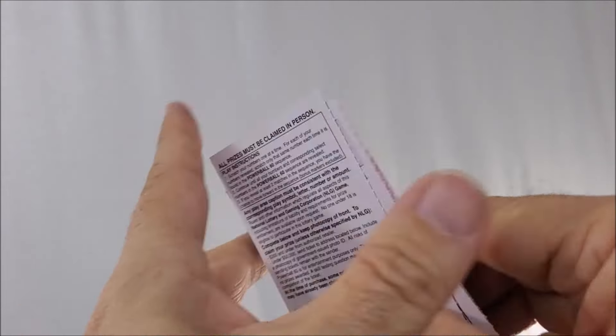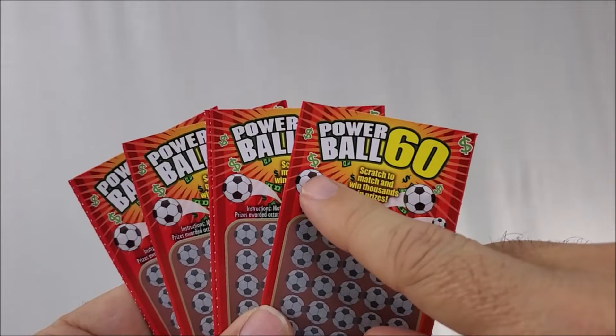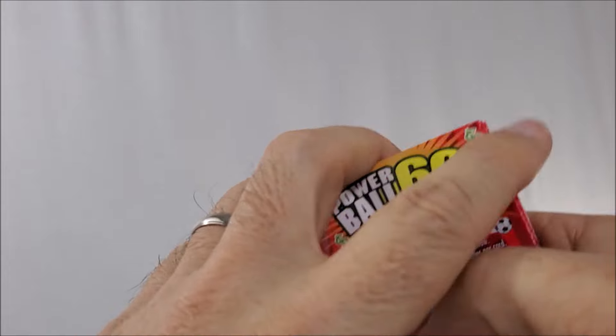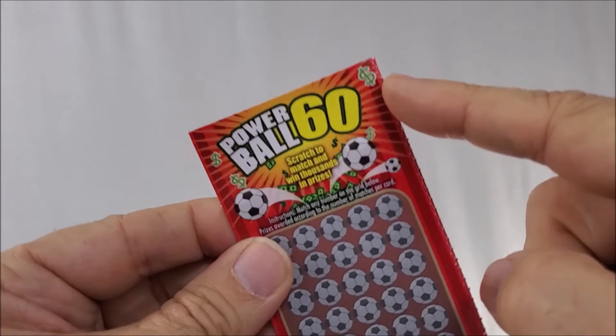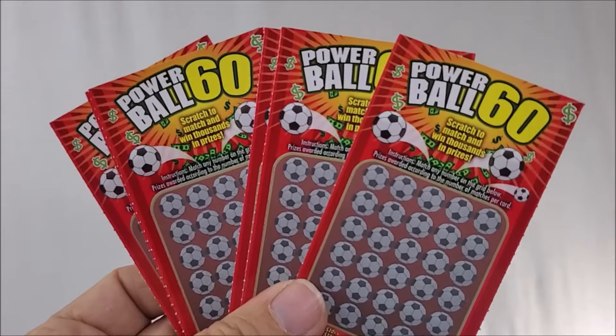There was tons of attention to detail on this. And what if you don't have a dollar sign where you live? Good news — these come in a Euro version and a pound version, so you can buy the version that works best for you and your country.